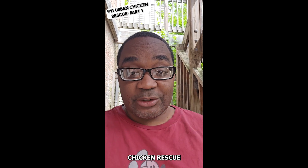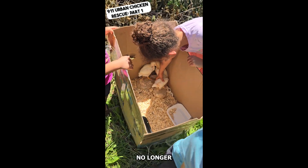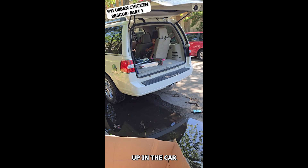This is 9-1-1 Urban Chicken Rescue Part 1. Today, one of our neighbors decided to leave some chickens they could no longer take care of at our farm. They left a box of baby chicks. The girls really wanted to take care of them, so we decided to load them up in the car.